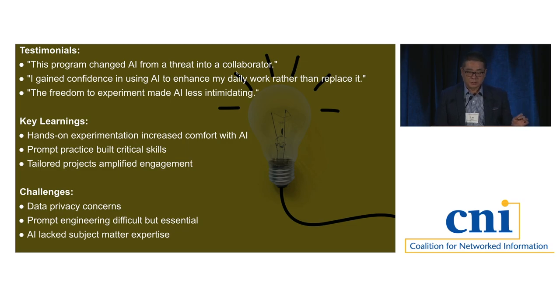There were also some challenges. Data privacy came up every single time — participants were uncertain about what they can put into or upload to these programs, even though ChatGPT and GPT-4 have a setting to opt out of data usage for training. Prompt engineering was recognized as difficult but essential — they recognize how important it is, but it's not easy to become really good at it. They also recognized that AI lacked subject matter expertise, at least at that point. I have structured plans that I'm happy to share if people want to use this program — contact me. Thank you.